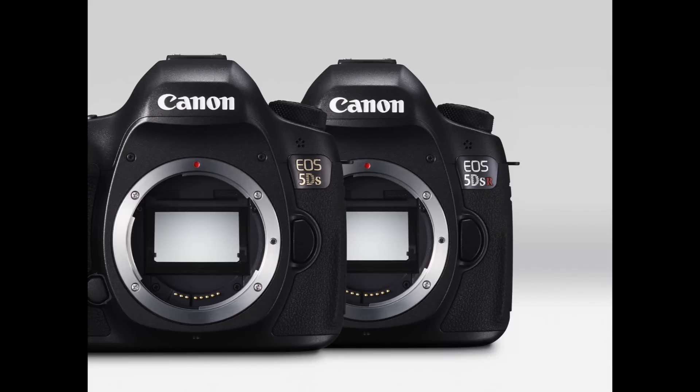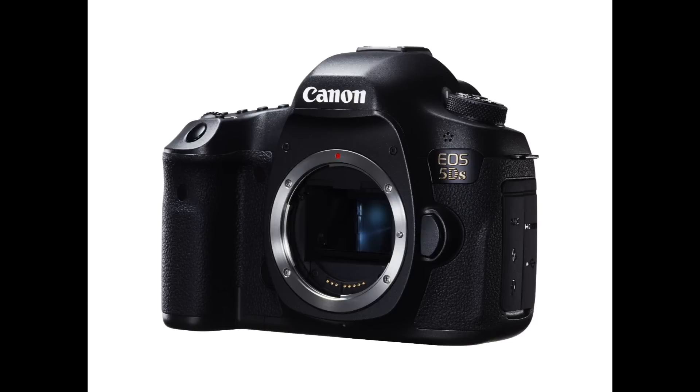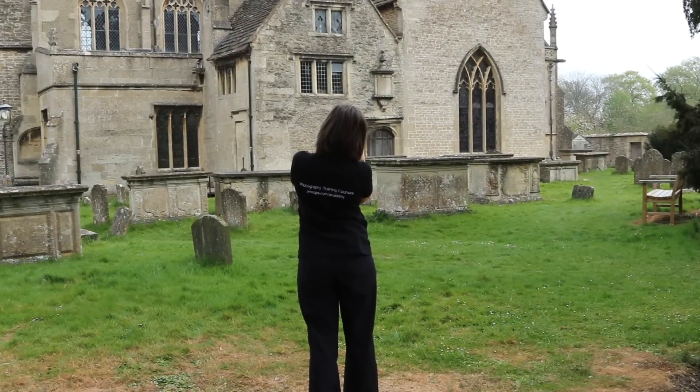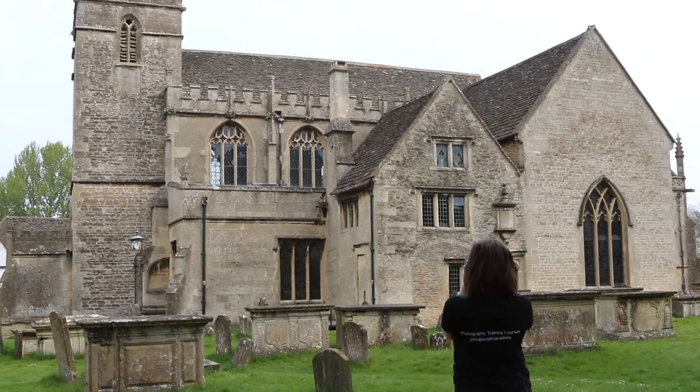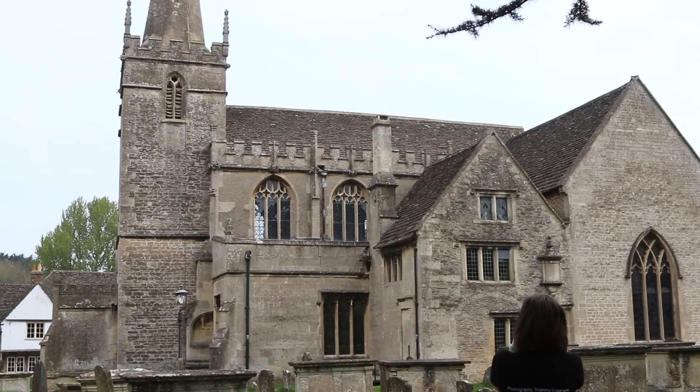The EOS 5DS has a standard low-pass filter and is less likely to create moiré patterns or artefacts. This makes it suitable for architecture or fashion photography, where you're more likely to photograph subjects with a fine pattern.